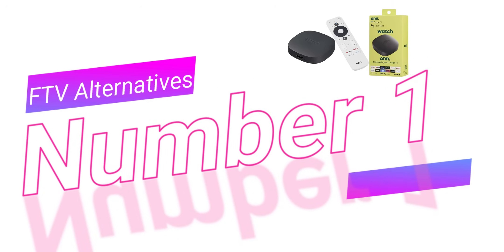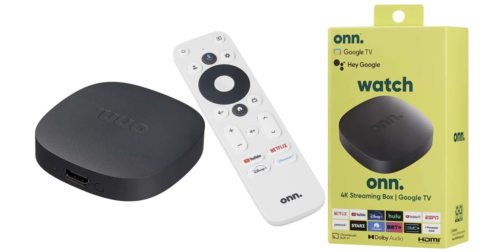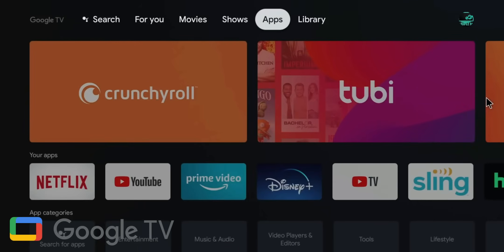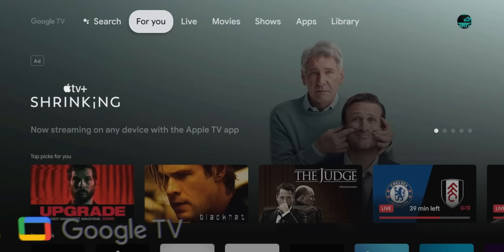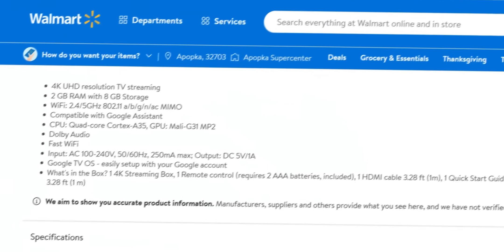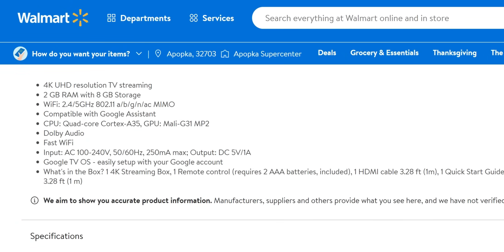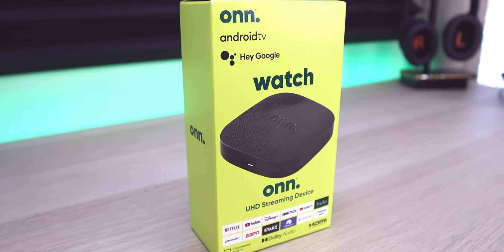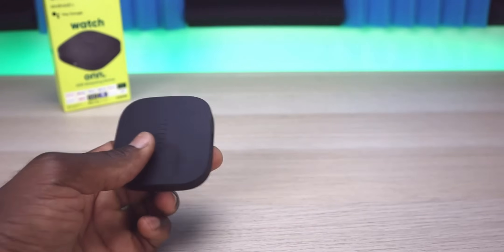My number one recommendation to replace the Amazon Fire TV stick is the Walmart Onn 4K streaming box with Google TV. The Google TV interface is identical to what we see on the Chromecast with Google TV, and this is the best competitor with the Fire TV stick — and it's priced at just $19. Specs include 4K UHD resolution, 2 gigs of RAM, 8 gigs of storage, a quad-core Cortex-A35 CPU, a Mali-G31 MP2 GPU, and Dolby Audio support. I did review this box as well and I'll link that video below. Really impressed with this box, and it's priced right there with the Fire TV stick.